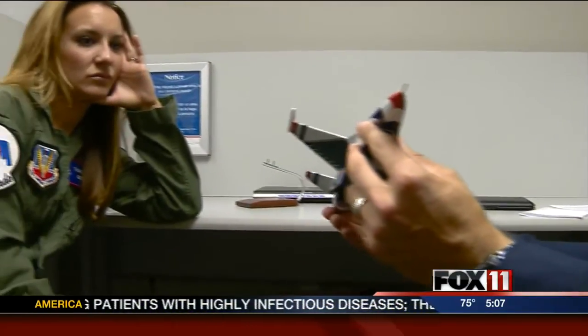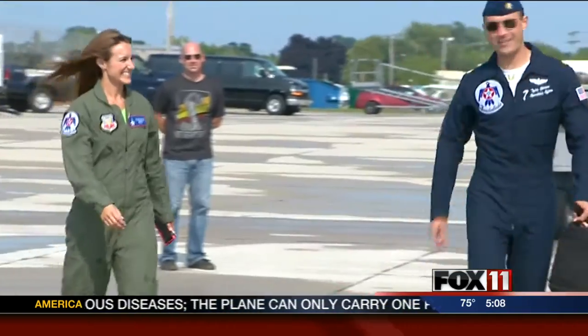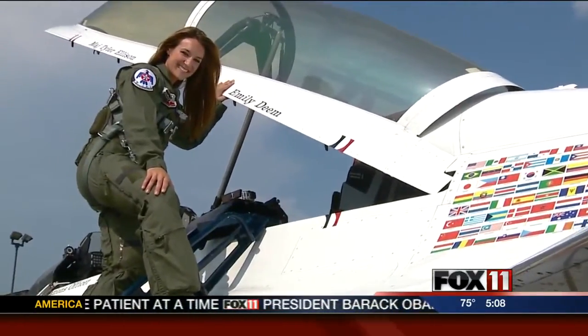Start at the top, work your way down. Then it's time to meet my pilot, Wolf, or Thunderbird number 7. We go over a few moves before heading out onto the tarmac. We get suited up and take a quick picture with my name on the jet.